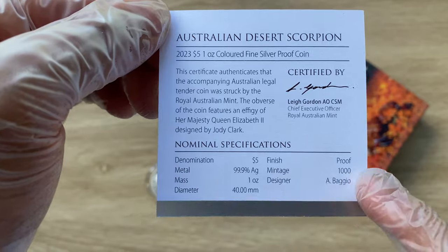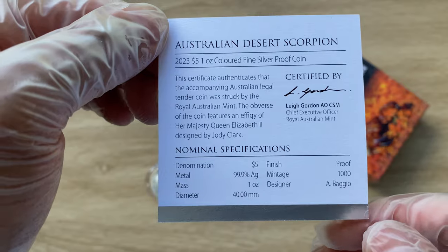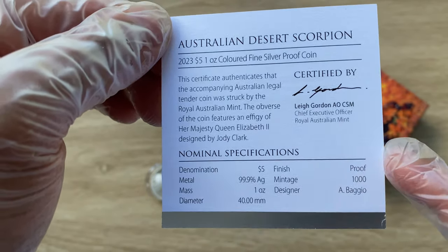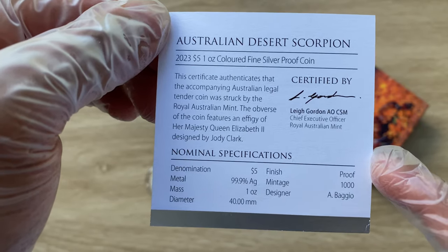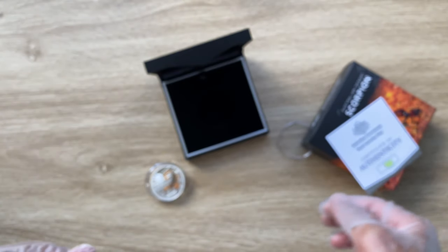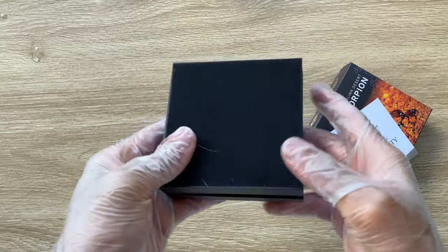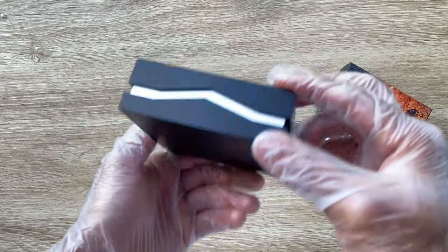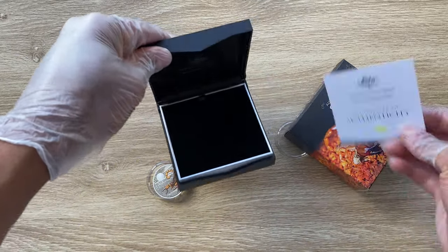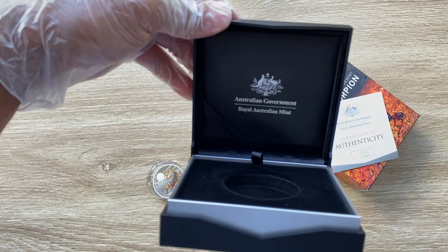It's just a mintage of 1,000, so most probably very hard to get nowadays. And it does come in this clamshell. That is it, to be honest, in my opinion, with regards to this particular packaging.